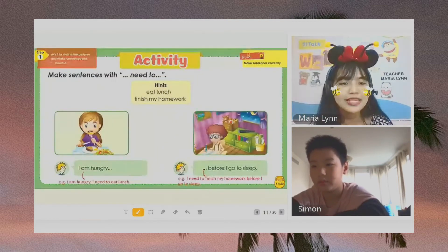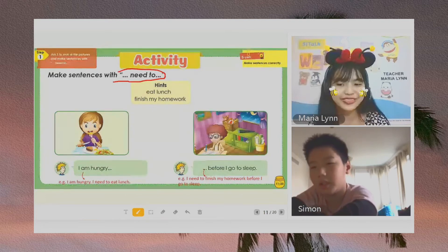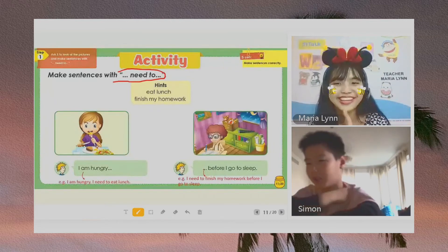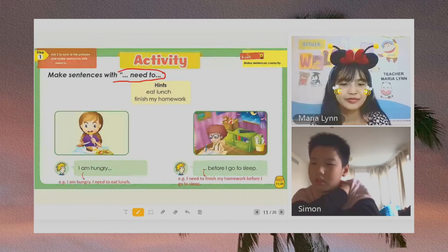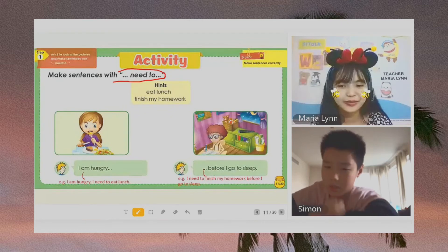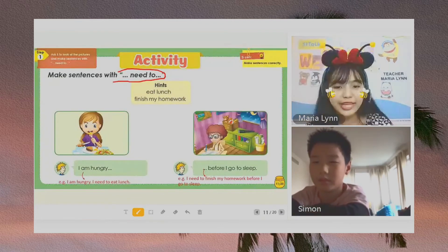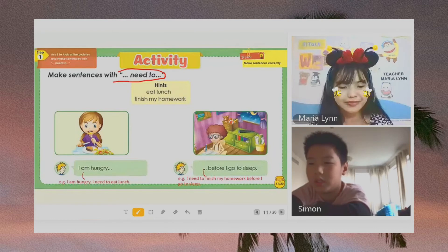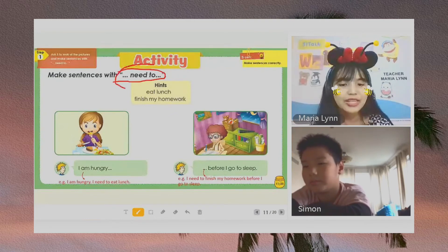Now, here on the next page, let's make sentences with need to. I am hungry. I need to. Need to finish my homework. How about the second one? I need to finish my homework before I go to sleep. I need to finish my homework before I go to sleep. Okay, very good. So, these are the sentences with need to.